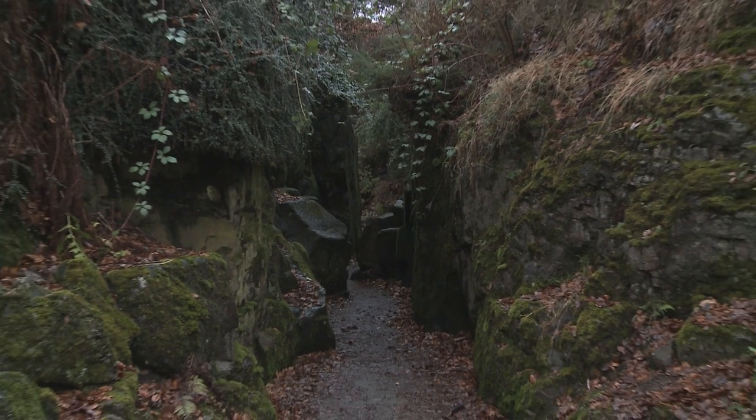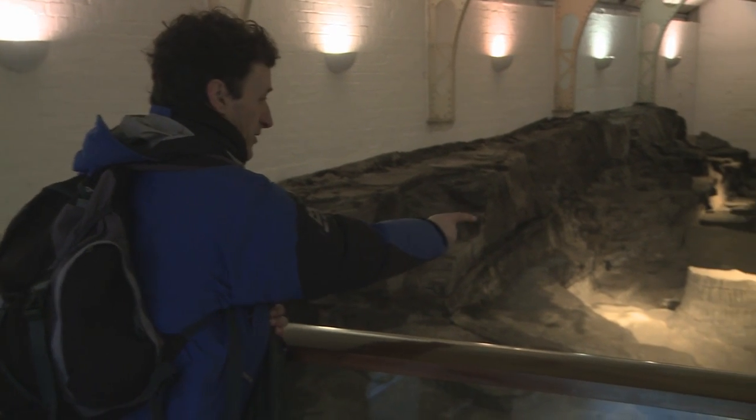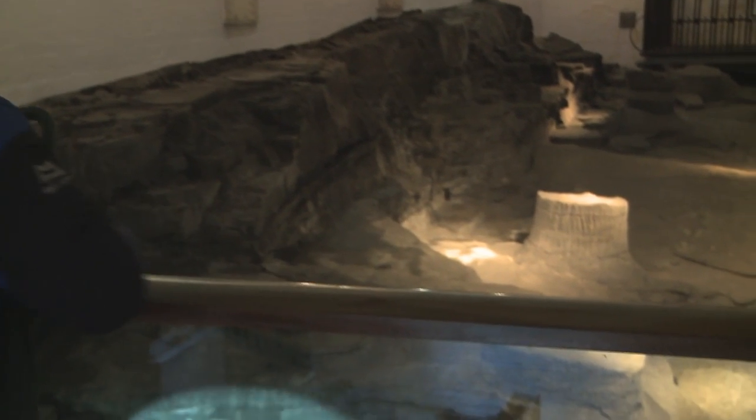For me, I think drawing more attention to this site — you can do things to the buildings and the signs — but what really matters is making the links for people between the story of the rocks they see here and what's going on in their lives elsewhere and things they learn about, whether that's at school or other places.